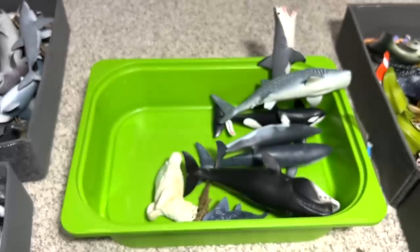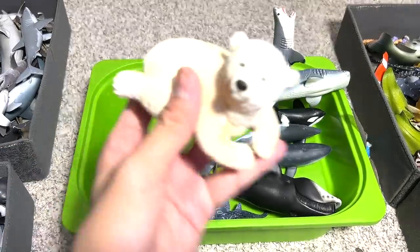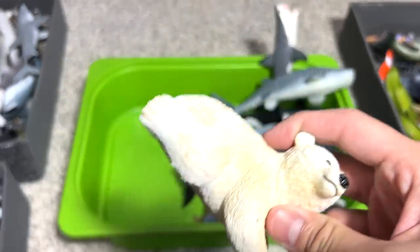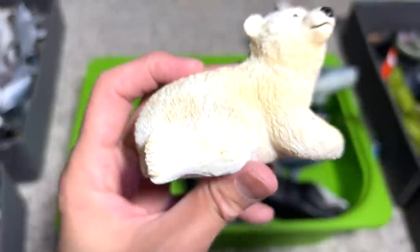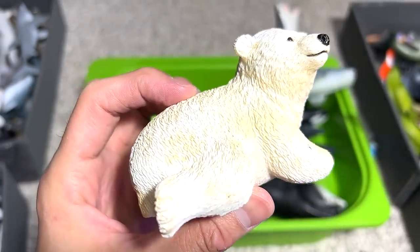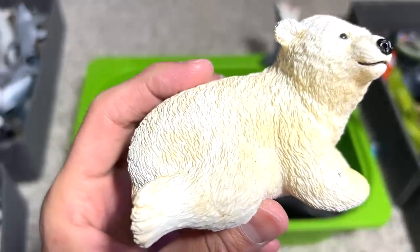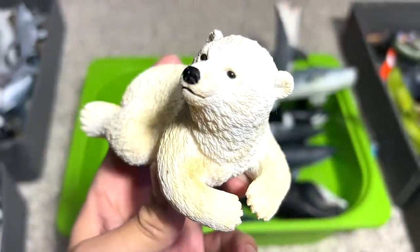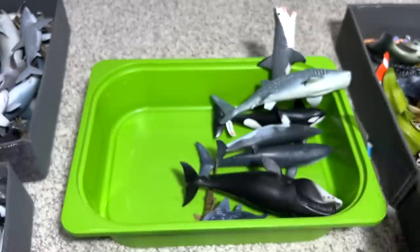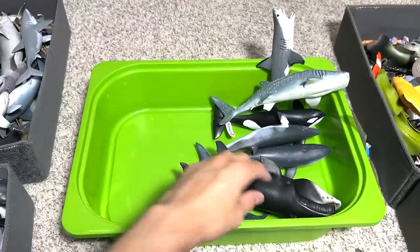And another beluga whale. Polar bear cub — really adorable one. Do you guys know that polar bears are actually black in color? Their skin is actually black, but their fur is slightly translucent — so they have a covering of white-looking fur, but once you lift the fur up, you can actually see that the skin color is black. Kind of cool.